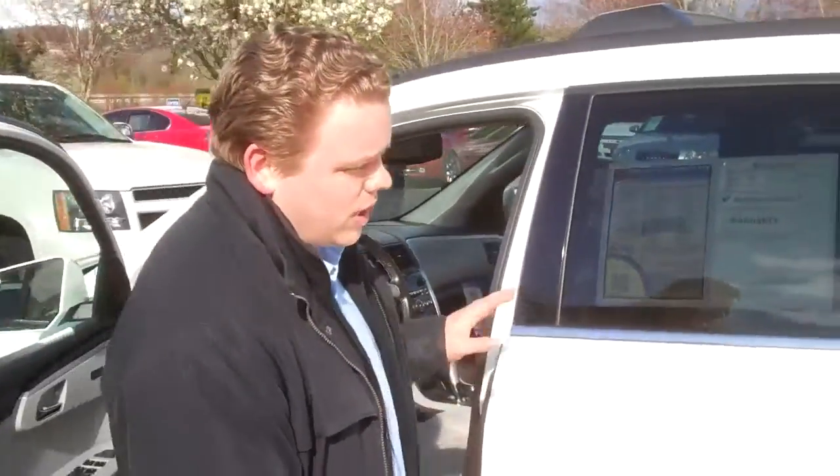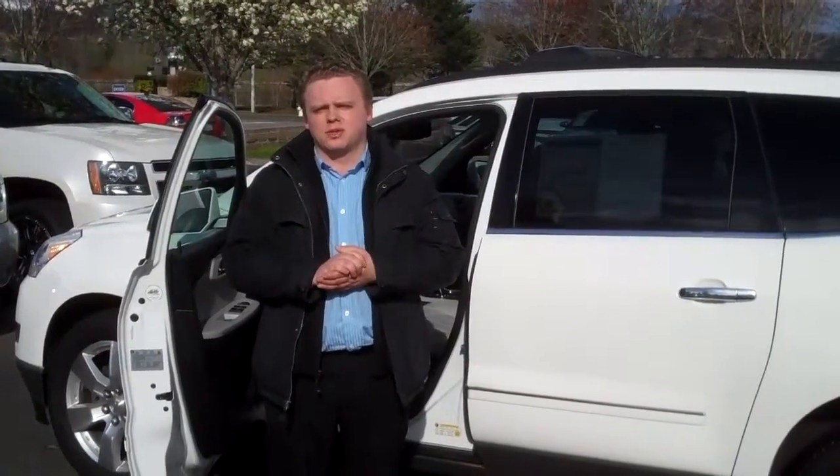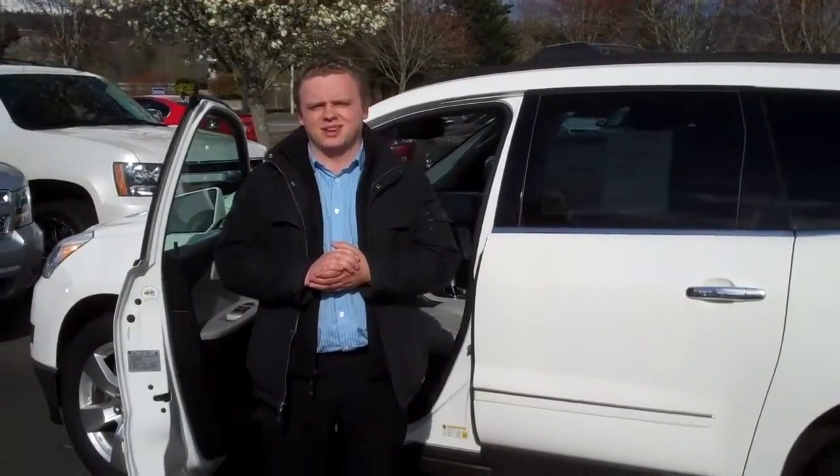These cars are real fun to drive and this one is really, really well appointed — auto climate control, dual climate control, heated leather seats. Give me a call down here at Michael's Chevrolet of Isqua, 425-369-5585. Thanks a lot.